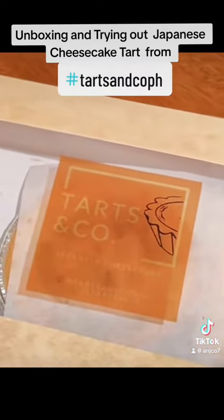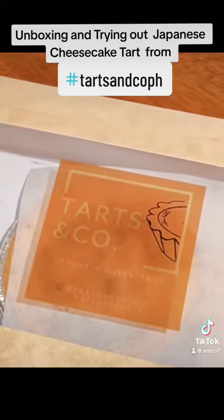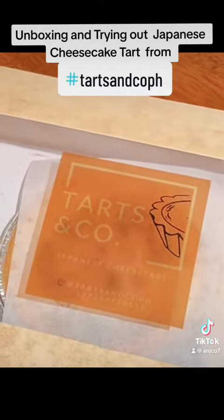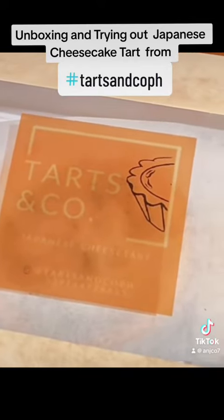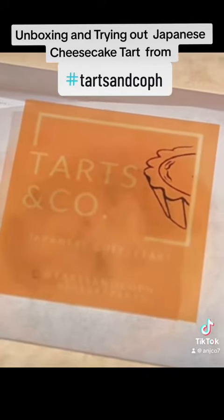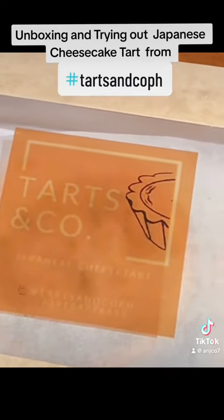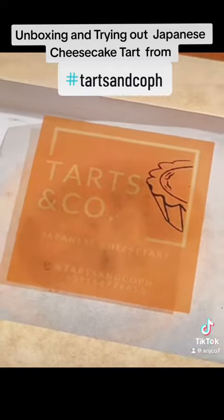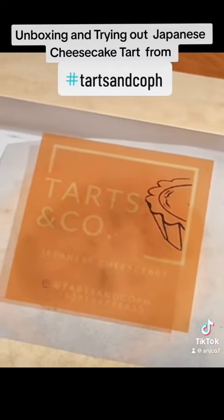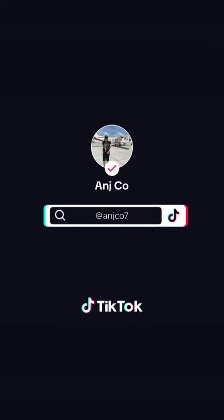These Japanese cheese tarts from Tarts and Co — check out their Instagram page: tarts and co PH, and their number. Happy eating!